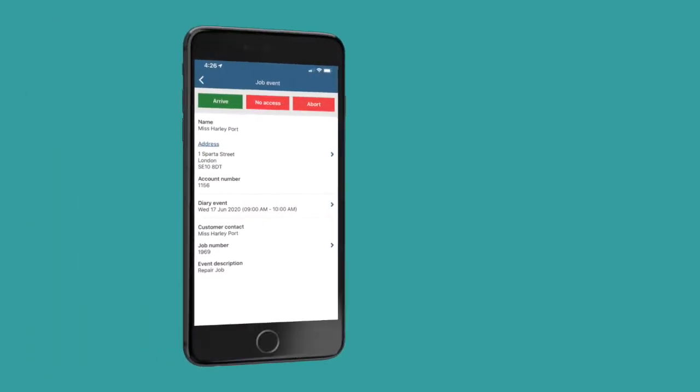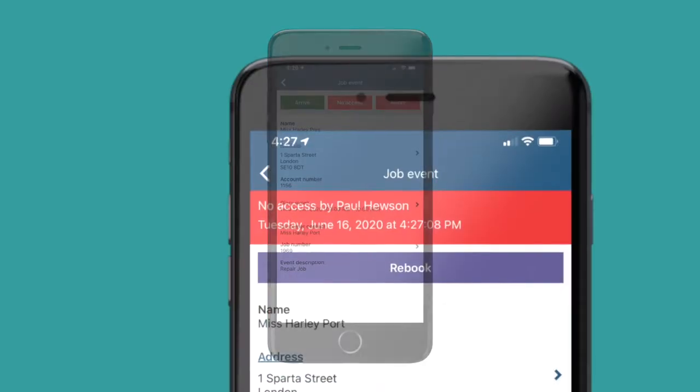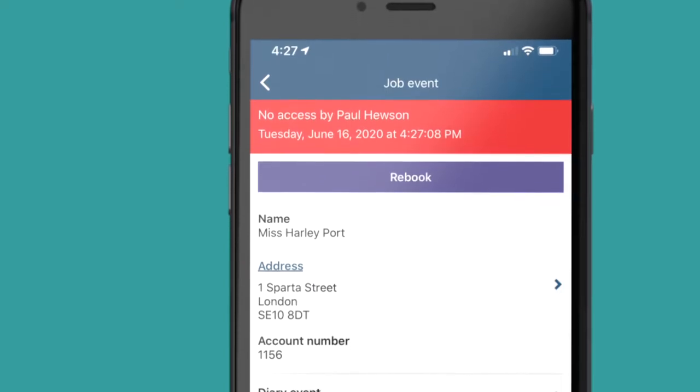it may take longer than it should or simply get forgotten. A system that handles no-access jobs well will allow you to immediately mark an appointment as no-access and then automatically send out a pre-configured email or text message letting the resident know exactly what to do in this situation. With a solution like this, there's one less thing for your team to worry about, and your customers will always be kept up to date.